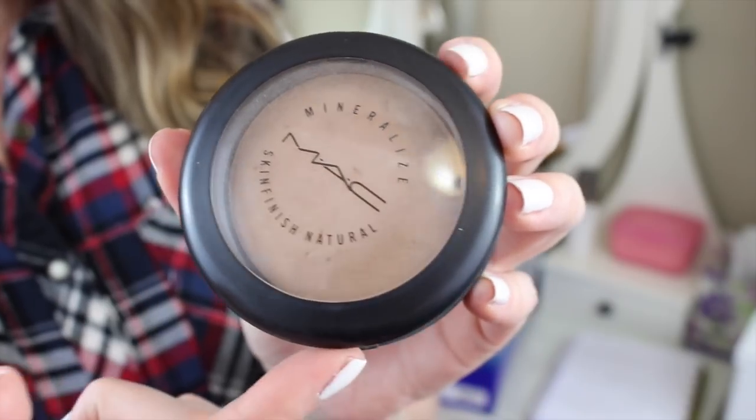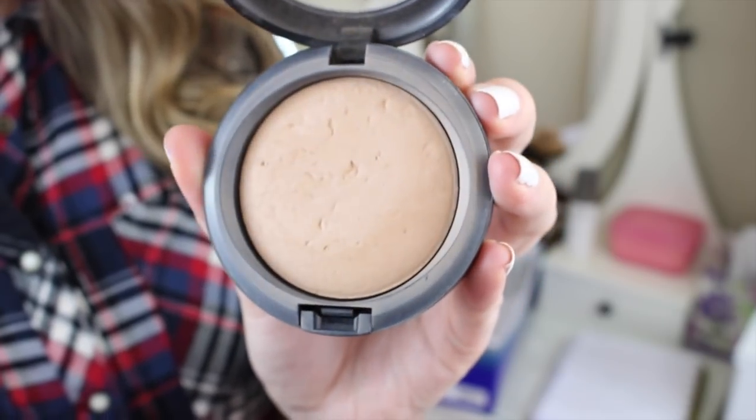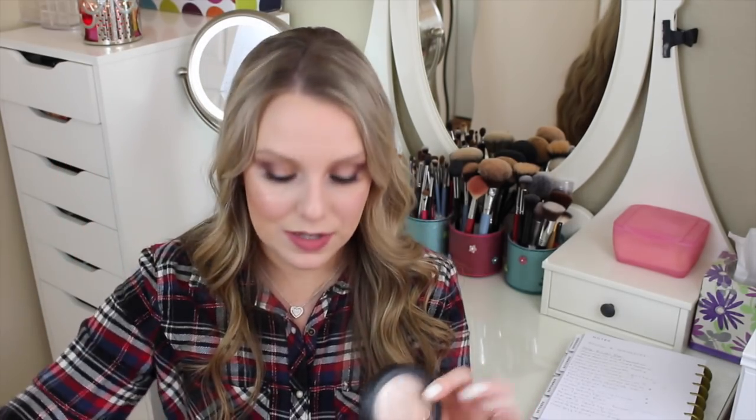The next is the MAC Mineralized Skin Finish Natural in the color Medium Plus. This is another thing I love — it's a great setting powder — but I have others that I love too. I've had this forever and found it in my drawer just a couple days ago. You can tell it's old; it's in the old packaging. So I just want to finish this up and move on to my other face powders.